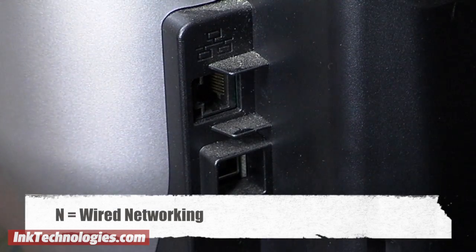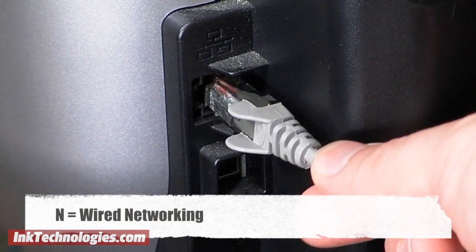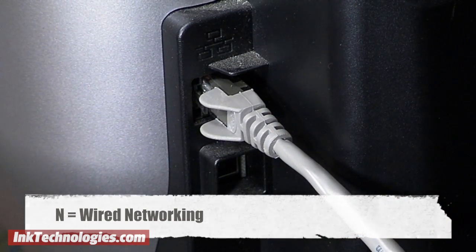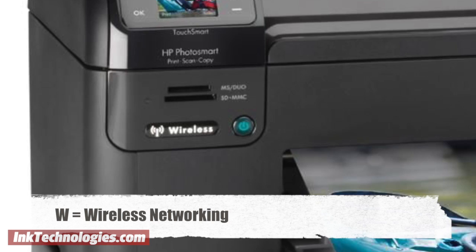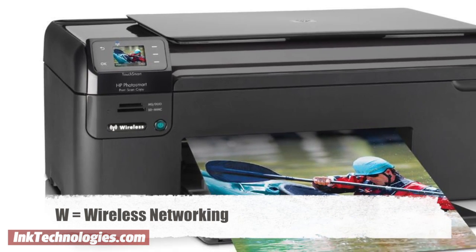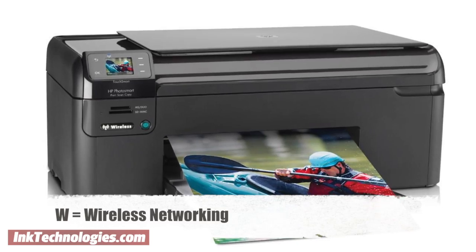The letter N is generally used for a printer with networking capabilities, and usually means an Ethernet port is included for connecting the printer to a wired network. A W, on the other hand, denotes wireless networking support so the printer can be used with a wireless router, without the need for extra cables and wires.